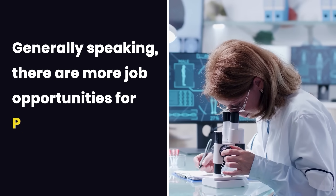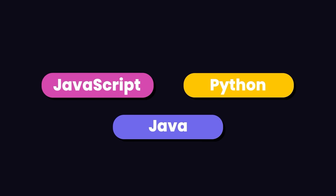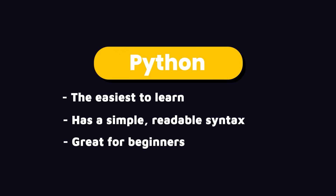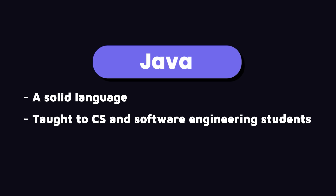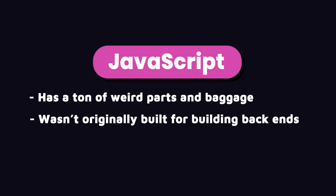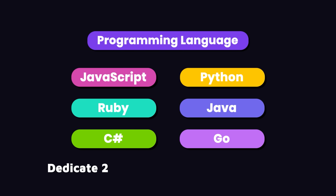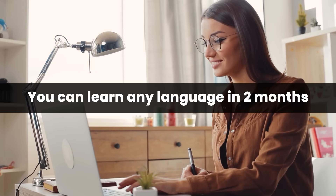Generally speaking, there are often more job opportunities for Python, Java, and JavaScript — but do your own research. If you're not sure what language to start with, I would recommend Python because it's the easiest and has a simple, readable syntax great for beginners. My second choice is Java, as it's a solid language often taught to computer science students. JavaScript has a ton of weird parts from the past because it wasn't originally built for backends. So I still prefer Java or C Sharp for building backends. Don't overthink this — pick a language and dedicate two months to learning it. If you spend three to five hours every day, you can learn any of these languages in about two months.